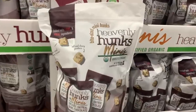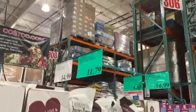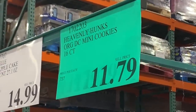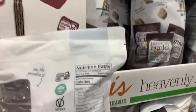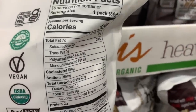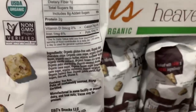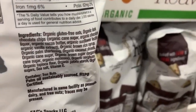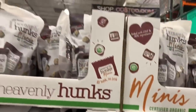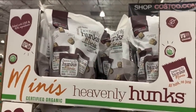We've seen the brand Heavenly Hunks here at Costco before, but it seems like they just released these Mini Hunks. Currently selling for $11.79 and you get around 16 packs. Nutrition facts per pack (34 grams): 150 calories, 7 grams of fat, 20 grams of carbs, 2 grams of protein, 9 grams of sugar, and 1 gram of dietary fiber. If you're always on the go and looking for a great snack option, you may want to try these and let us know if you recommend them.